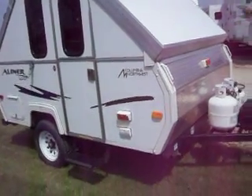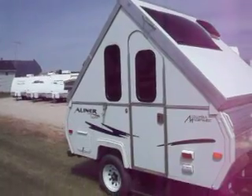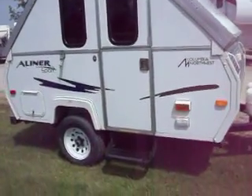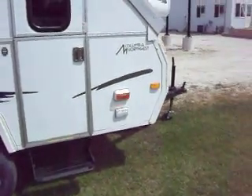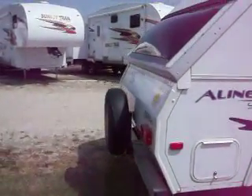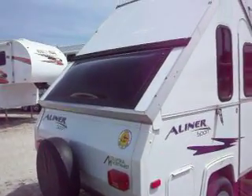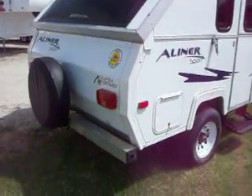Very clean. We have outside storage, outside outlet, spare tire carrier, and four stabilizer jacks.